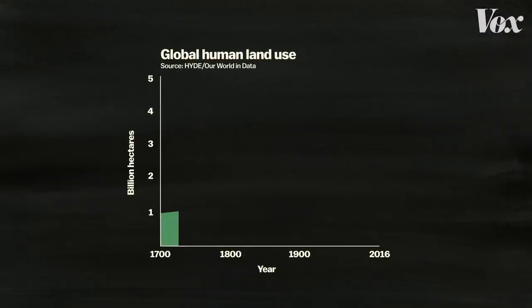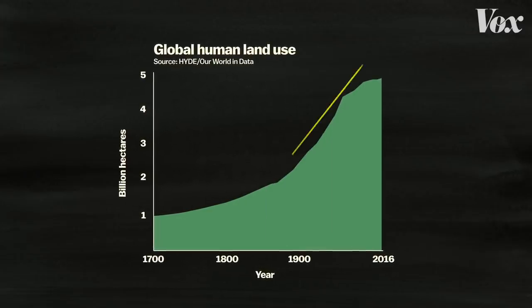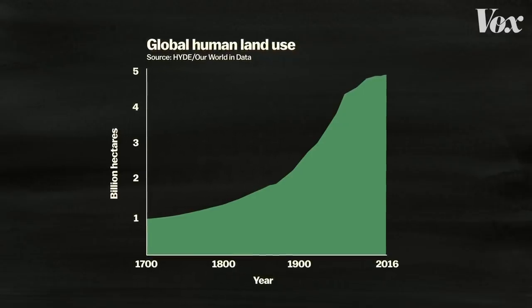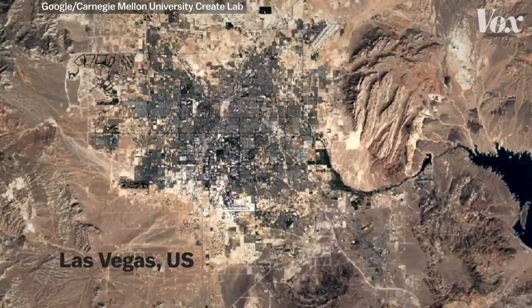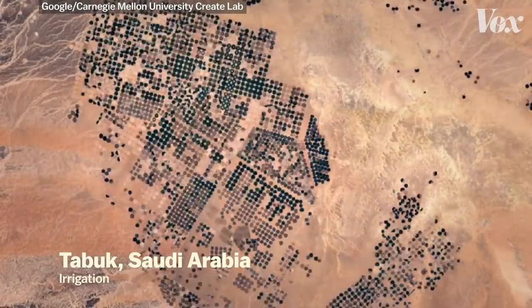There are a lot of things we're doing that are increasing the probability of pandemic-causing pathogens emerging. This is Sonya Shah, a science journalist who writes about the history of pandemics. Right now, we've used up over half of the terrestrial surface of the planet. Humans have been using more and more land for hundreds of years, but that land use has accelerated in the last hundred years. Today, satellite imagery shows us exactly what this expansion looks like — we're expanding our cities, erasing forests, and reshaping the land for agriculture.